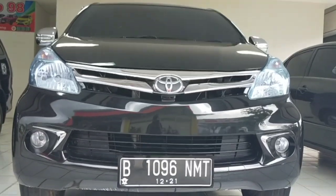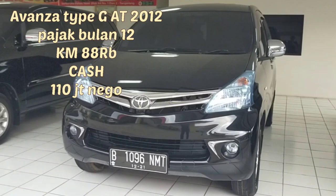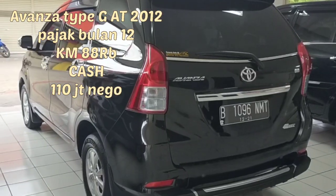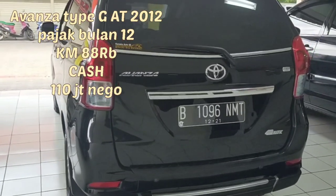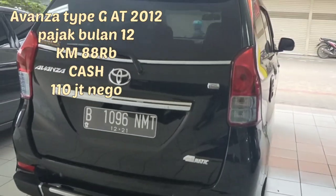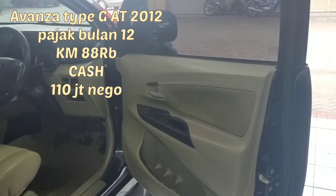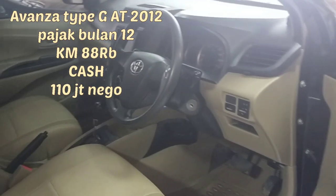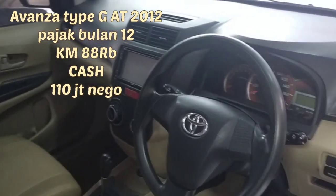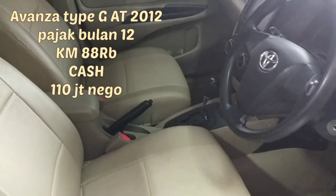Yang keempat ada Avanza tipe G Matic 2012, warna hitam, kilometernya di 88 ribu. Masih lumayan untuk Avanza. Untuk pajak di bulan 12, Desember. Harganya 110 juta nego sama Pak Haji Tanjung. Mobilnya istimewa banget. Harga 110 gue rasa lumayan murah banget, tidak terlalu mahal. Hitungannya untuk Avanza 2012 dengan kondisi yang sangat bagus dan terawat.